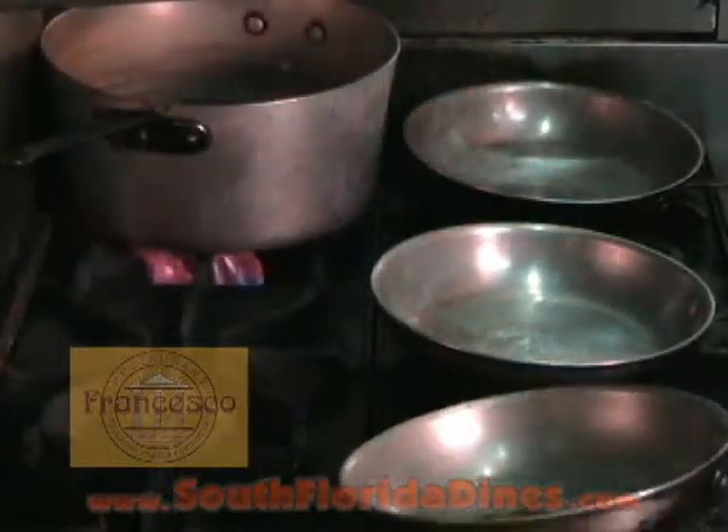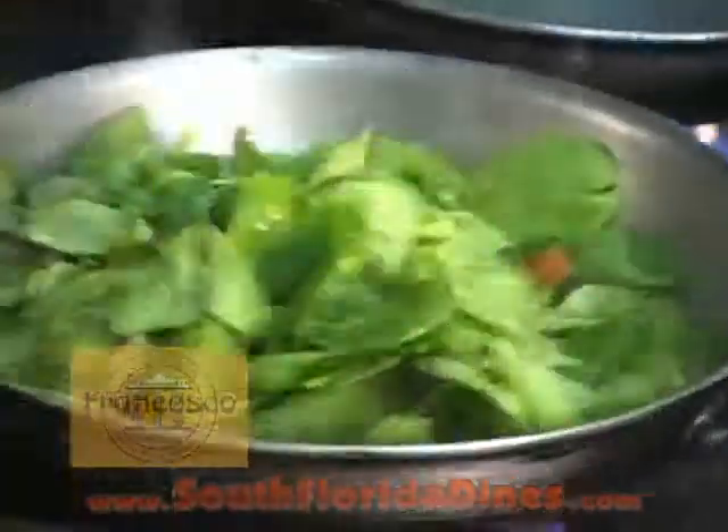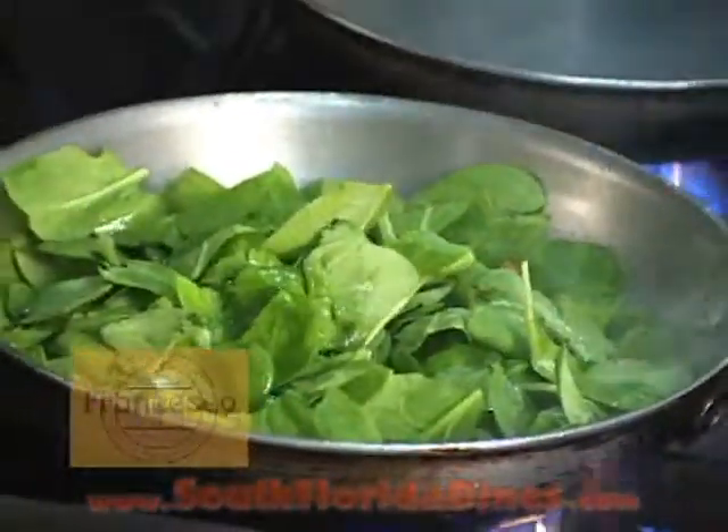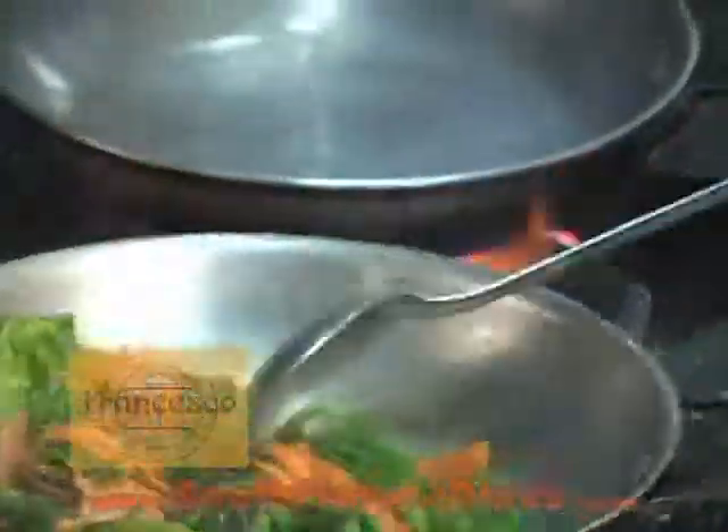He just put some olive oil and some garlic on the pan, the spinach, the carrots, and the asparagus also, white wine, some salt and pepper. It's almost ready with the veggies, so he's going to mold this on the plate.